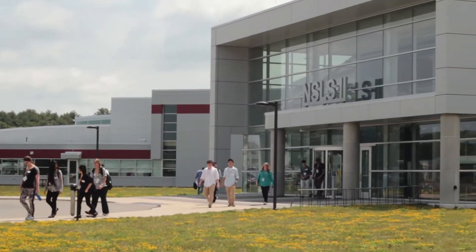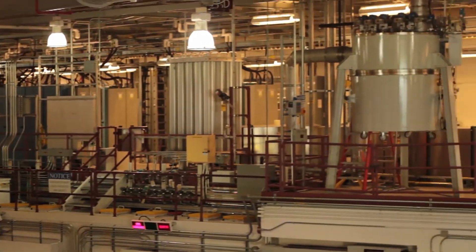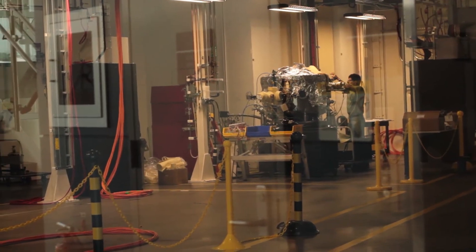We're at the National Synchrotron Light Source 2. They just finished building it to replace the National Synchrotron Light Source 1. They do research using X-ray light beams, which allows them to study chemical properties of different materials with a very accurate X-ray focused beam.